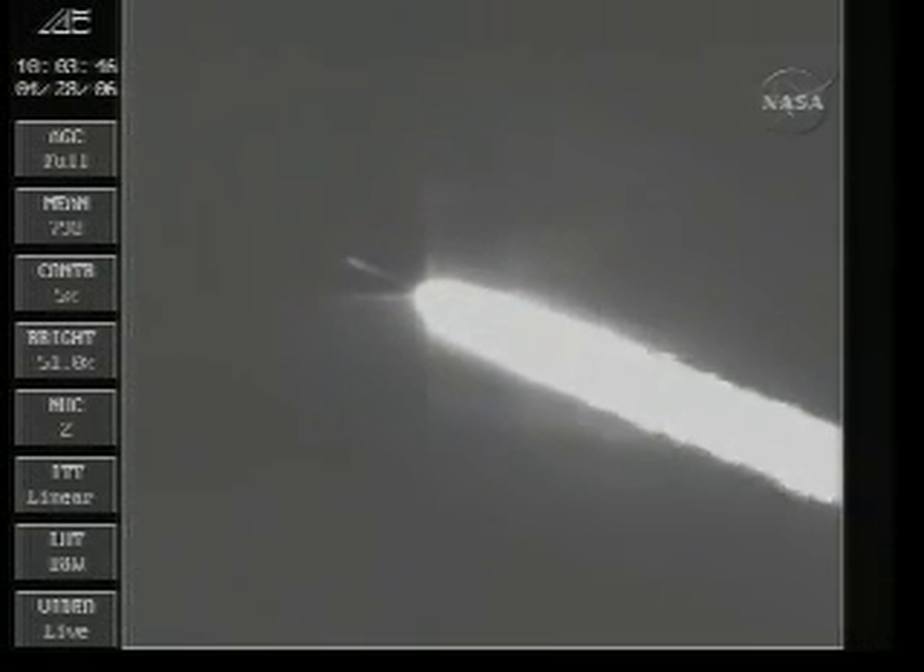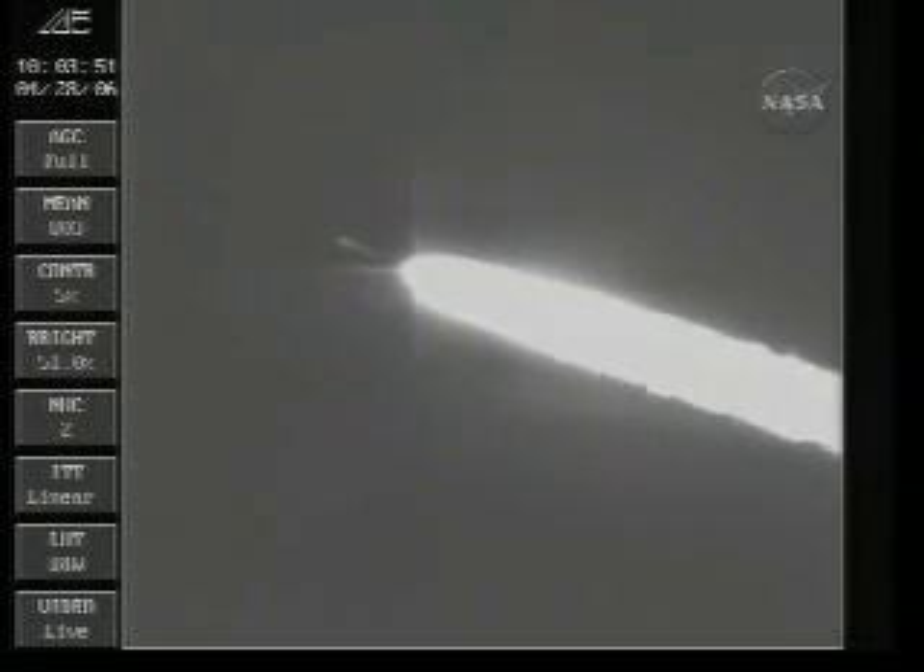Vehicle now at an altitude of 15 miles, downrange distance 7.5 nautical miles, and a velocity of 1,350 miles an hour.